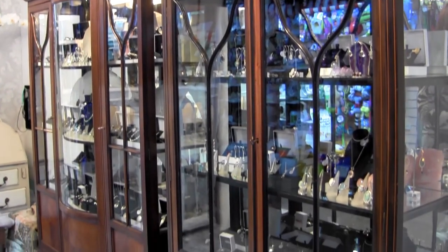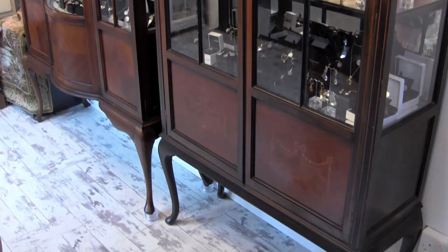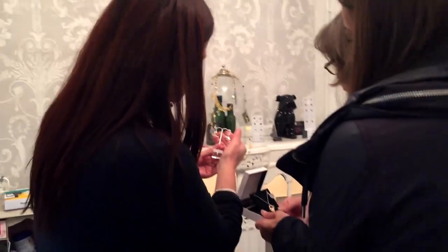Everything is different — loads of one-off pieces you won't see anywhere else. A lot of handmade pieces. I don't do fashion jewellery because everything I do is classy and it will never ever date.